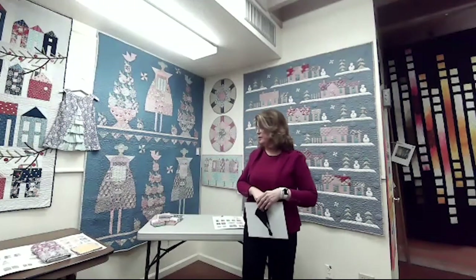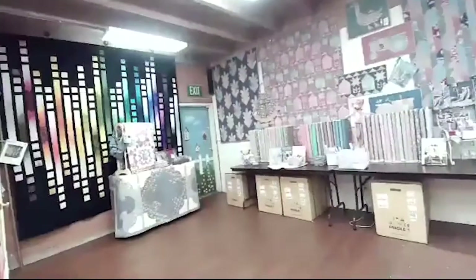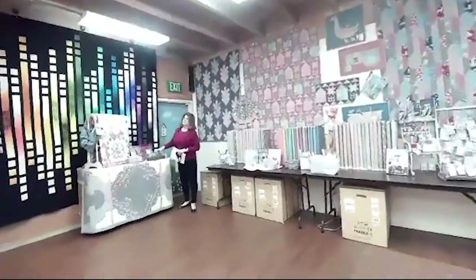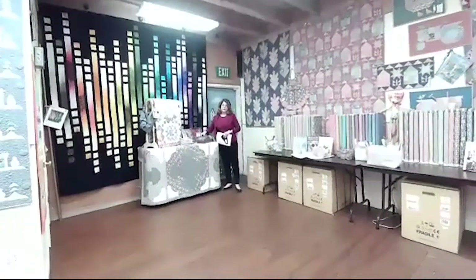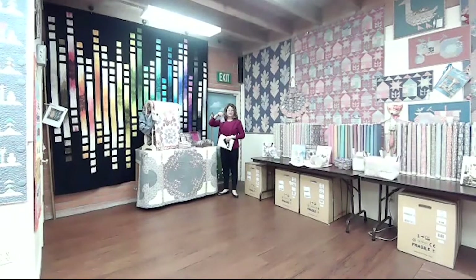Let's take a moment and pan over to some of the other quilts in this trunk show. One of the things that Tuna is known for is she likes to coordinate. Not only does she have the pretty solids and the prints, she comes up with ribbons and some very cute buttons that are, in my opinion, critical to some of her projects. It just gives it a little added detail and makes our efforts as quilters worth it.